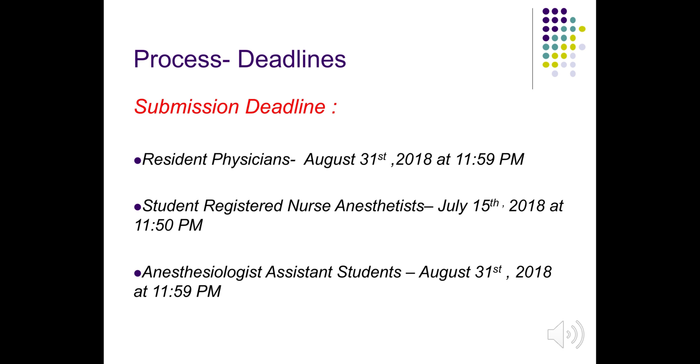The submission deadlines for each trainee track are listed below for your convenience and are also listed on the APSF website. Please observe these deadlines as no extensions will be allowed.